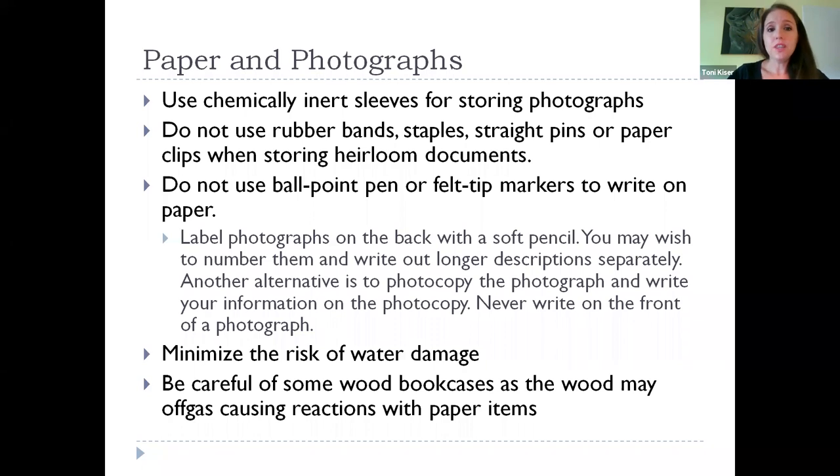Be careful with wood bookcases — some can off-gas and have reactions with paper items. If you have older bookcases in your home that are 10, 20, or 30 years old, you're probably fine. But if you're buying something new made out of a composite or plywood, that will often off-gas for a while — so you'd want to avoid storing your historic artifacts there, especially paper.